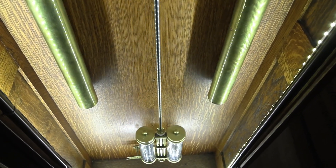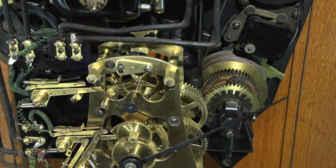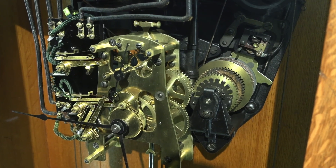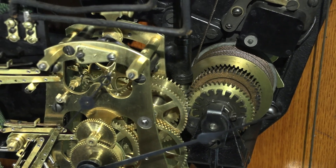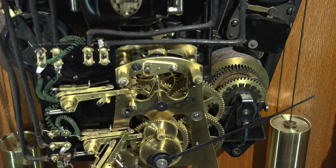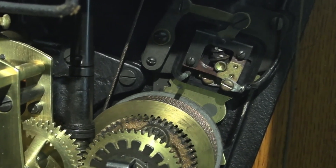Over time, the two weights drop, powering the clock in its motion. About every 30 hours, the electric motor is switched on and that begins the rewind process. There's a cluster of planetary gears that give the electric motor the power it needs to lift the 22 pounds of weight. As the weights approach the top, the electric motor is switched off. With the switch cover off, we can see a little roller that gets pushed off to the left, breaking the contact and turning off the electric motor.